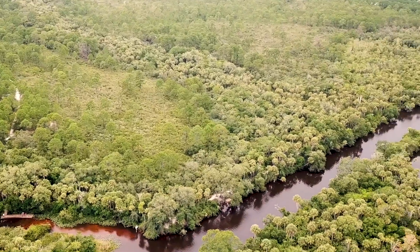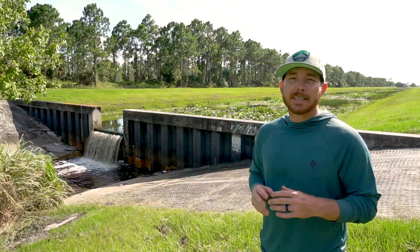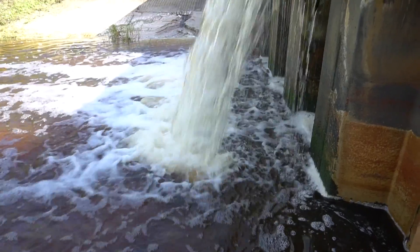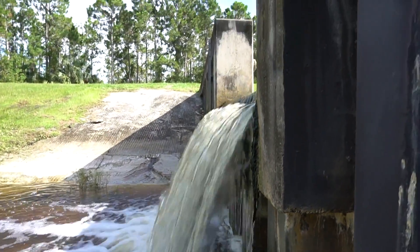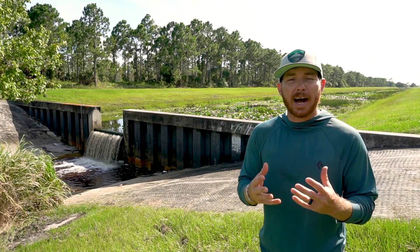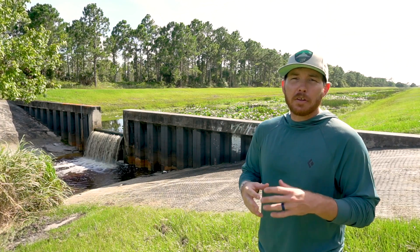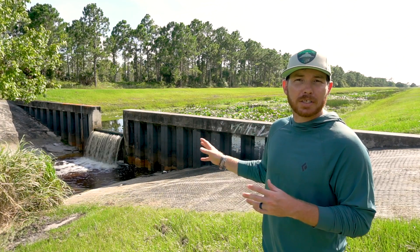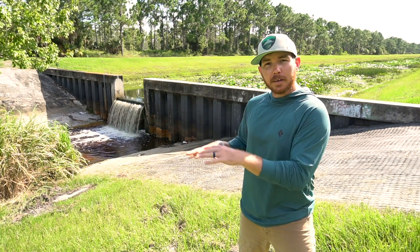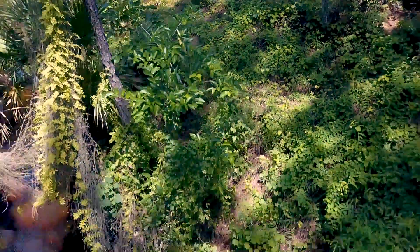This structure directly behind me is called a weir. While it may look like a dam, it functions a bit differently. The main purpose of a weir is to slow down the water coming from the canal. By slowing the water down, we're allowing some of those chemicals and excess nutrients from the stormwater runoff — from our drains, roads, and parking lots — to settle to the bottom, where plants can utilize them, before the water travels through this tributary and onward into the St. Lucie River.